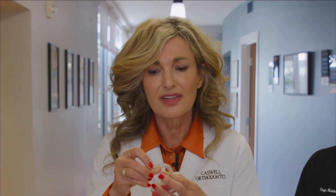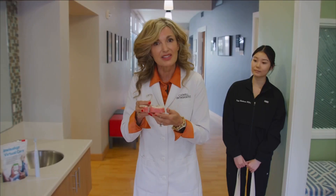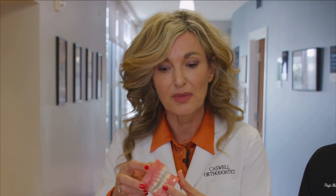First thing you're going to do is try it in. You're going to notice when you try it in that there are these little bubbles. Those bubbles will be filled with what's called an attachment — a little tooth-colored bump placed on your tooth. When you put your aligner in, you'll notice it gives a little snap, a little friction that will help the teeth move to the right place.